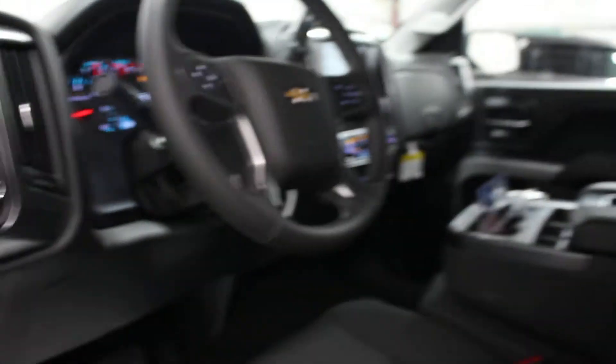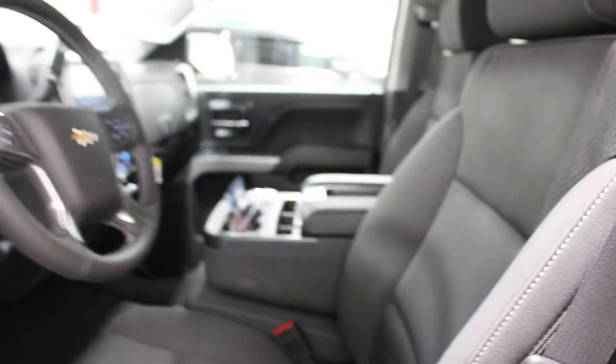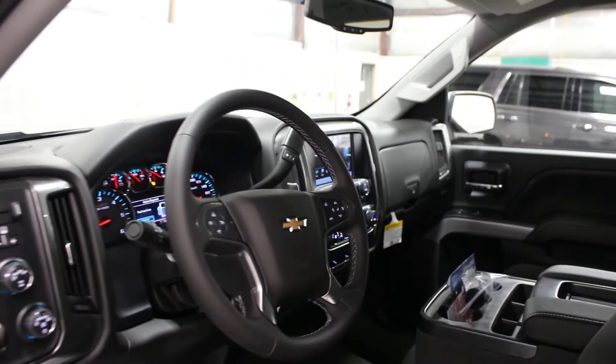It also has an off-road package on this one. It's got your Chevrolet MyLink system as you can see up there. Apple CarPlay is all ready to go on this one as well.